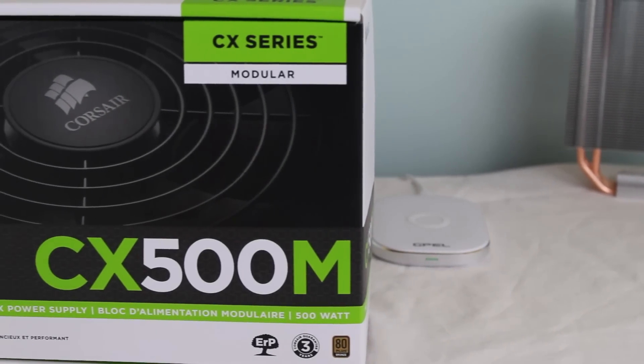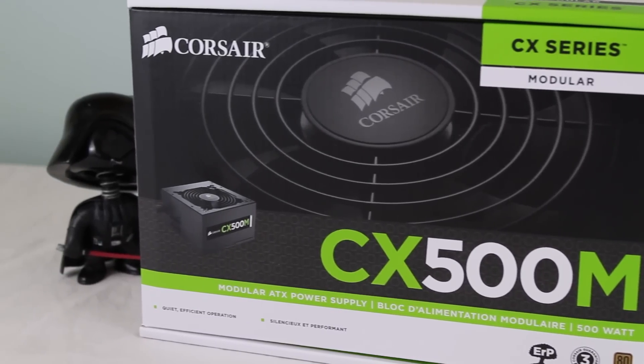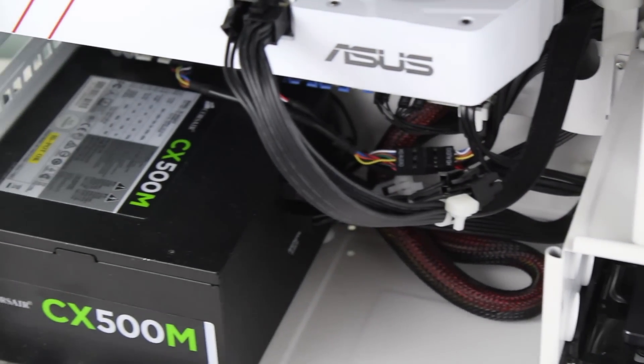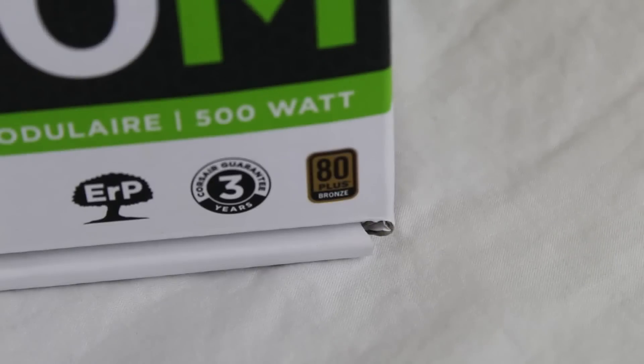Powering the whole system is the Corsair CX500M power supply. Being a semi-modular power supply allows us to have some clean cable management. Also, with more than enough watts of power, it gives us the ability to upgrade with more power-hungry parts in the future. Not forgetting to mention that this power supply is also very reliable.